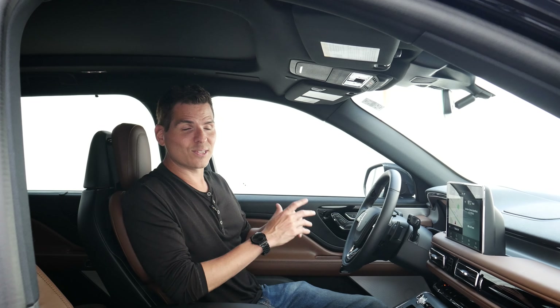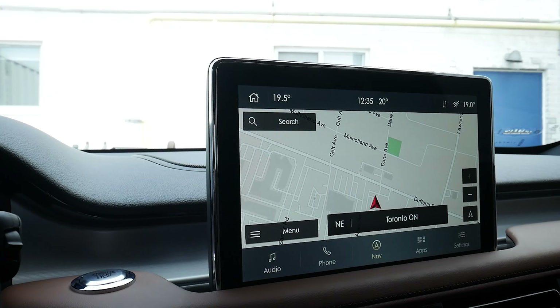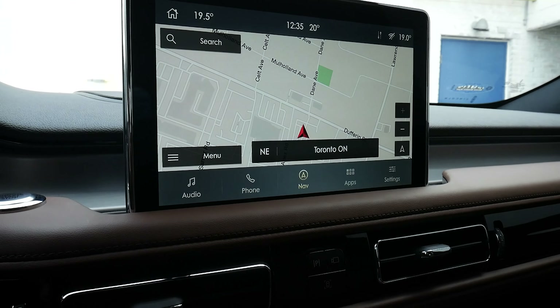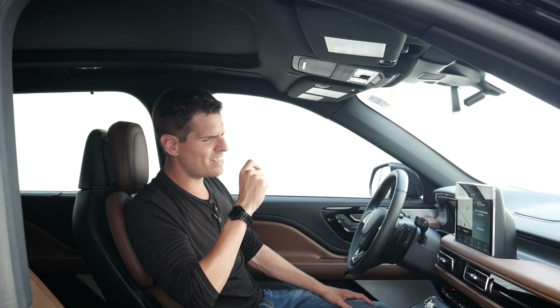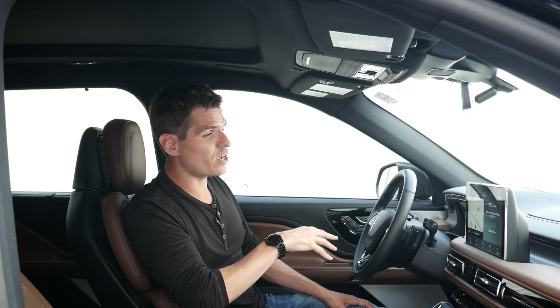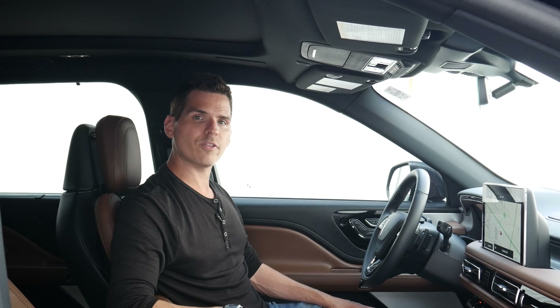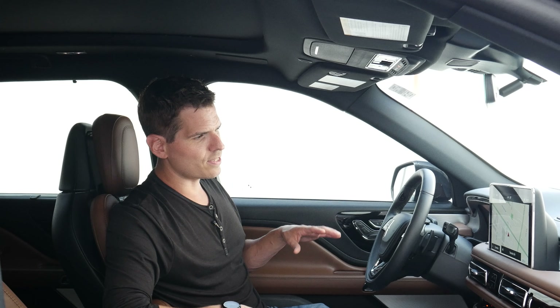One thing the Aviator looks like it's going to be the last vehicle to get is the Sync 4 media screen. For the 2023 model, the Aviator still is on the last-generation Sync 3 screen. Not necessarily a bad thing because the screen itself is nice, but the Sync 4 just kicks it up that extra notch. The Corsair got it this year; the Nautilus and Navigator already had it. The Sync 3 screen is still fairly responsive, we've got factory navigation, and we do have Android Auto and Apple CarPlay via wired connection. That Sync 4 upgrade should be coming next year.